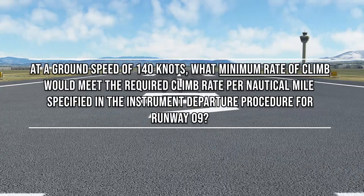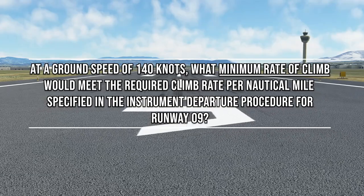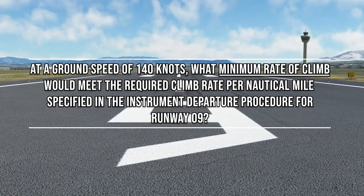At a ground speed of 140 knots, what minimum rate of climb would meet the required climb rate per nautical mile specified in the instrument departure procedure for runway 09?